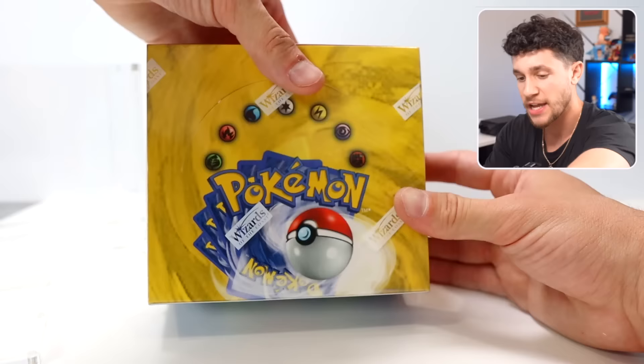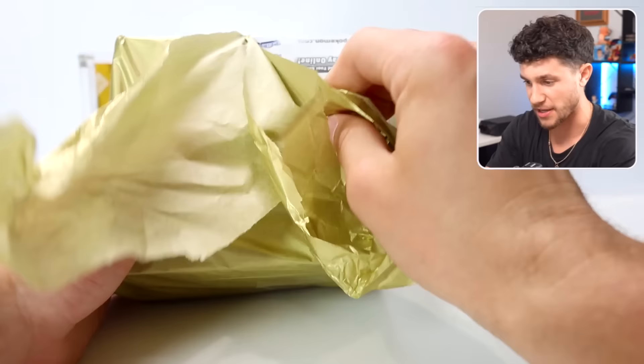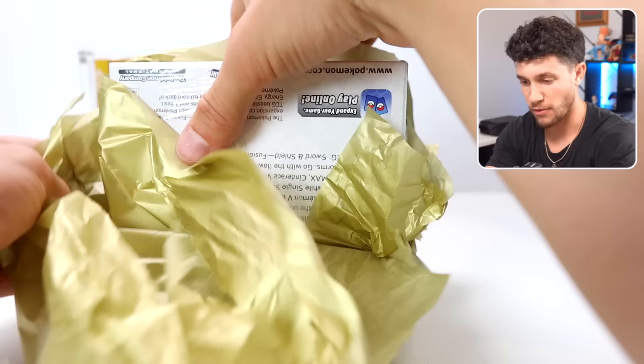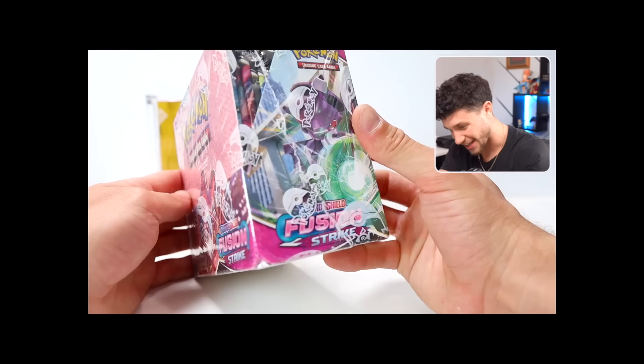I will be opening this up — doing a Base Set Unlimited Booster Box and a First Edition Fossil box break over on WhatNot tomorrow. So we're not opening this just yet. This next one is another booster box — it's Fusion Strike. We got a Fusion Strike booster box. Apparently this Fusion Strike booster box is extremely special — there's some crazy stuff inside, so I'll open it for a future video. Subscribe for that.